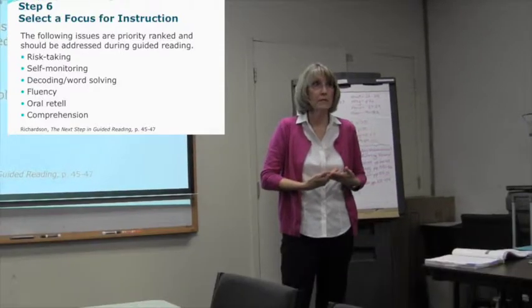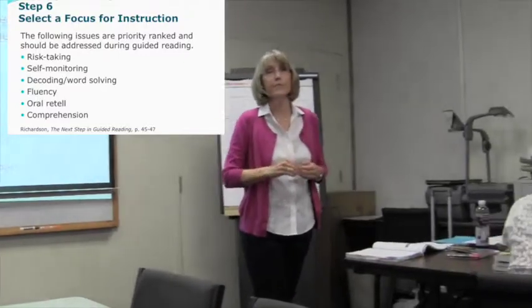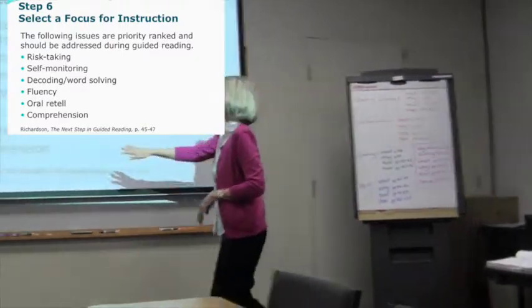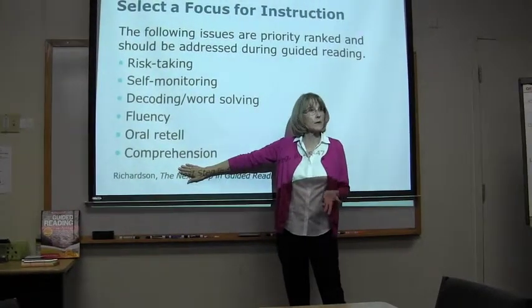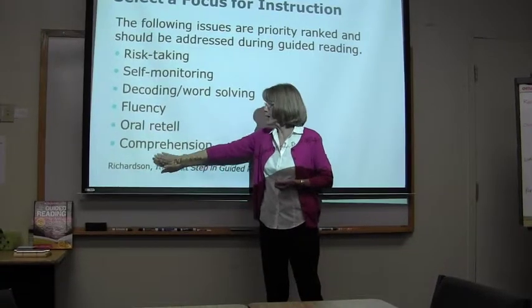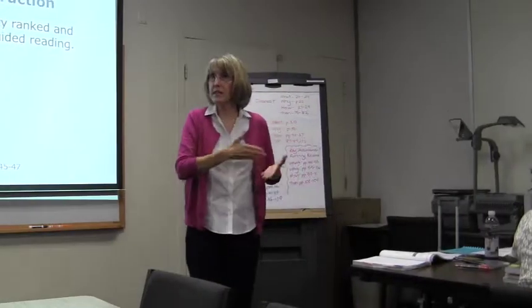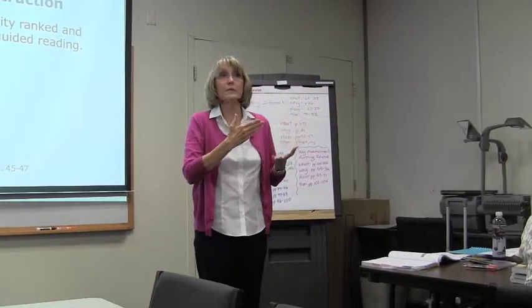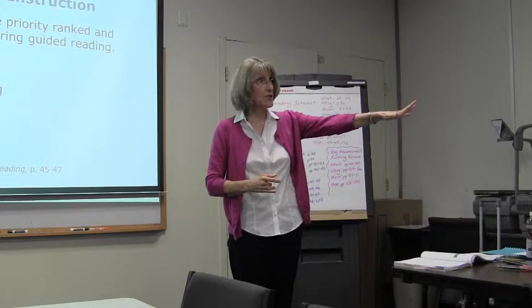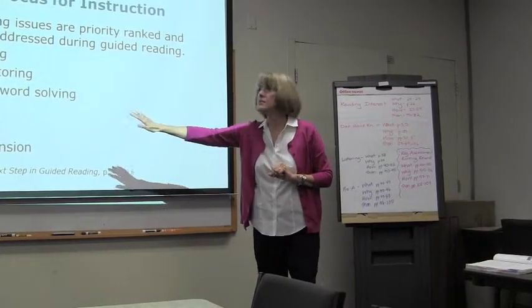After self-monitoring is word solving and decoding, then fluency, then the oral retell. Now some people would say comprehension is the most important thing — yes, it's why we read — but they cannot get to retell if they can't do these others first. Comprehension can also be addressed during whole group read alouds and Debbie Miller's work on comprehension strategies, so you can be teaching comprehension at the same time you're addressing these things in guided reading.